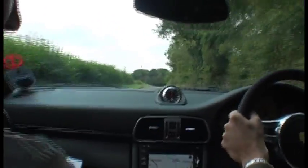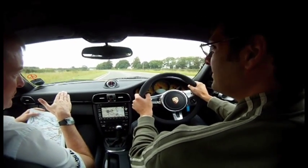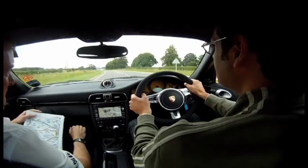With it being Porsche active suspension management, it will be adjusting all the time to whatever's beneath the road wheels. So it's trying to smooth out the ride and trying to keep the grip level there.